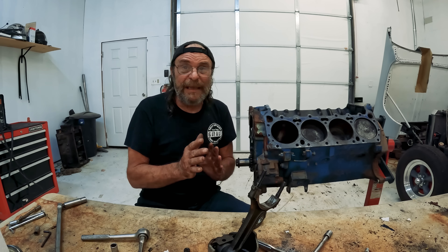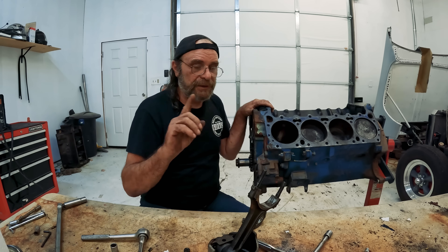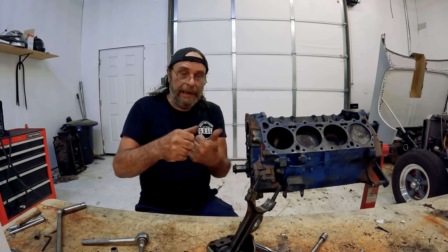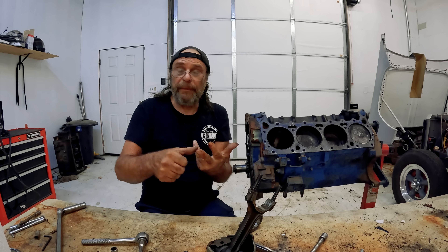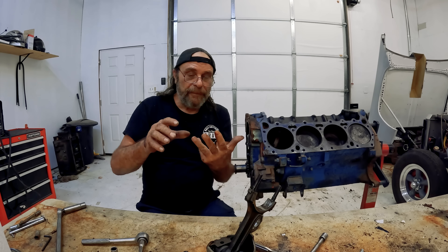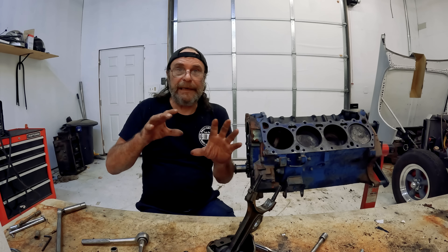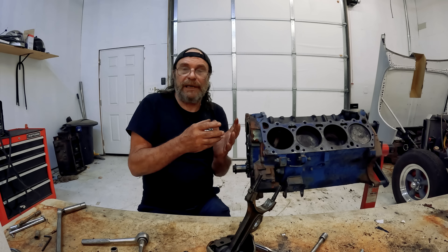My background is with nitrous cars, so I know detonation — I know the signs of detonation, I know how quickly it can happen, and I know the damage it causes. I'm telling you, this is what's going on with these engines. All of these things have to be coordinated simultaneously: ignition timing, injector timing, cam timing, actuator timing, boost control — all of them have to be controlled at once to create this balance of pressure in the combustion chamber.